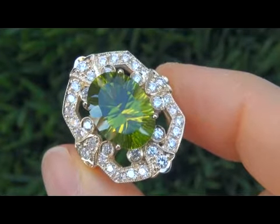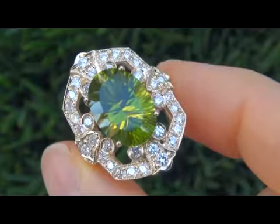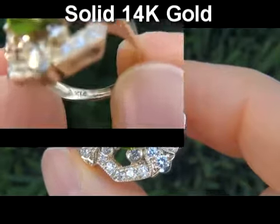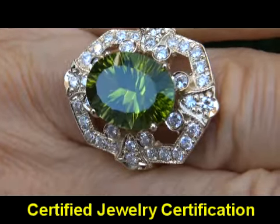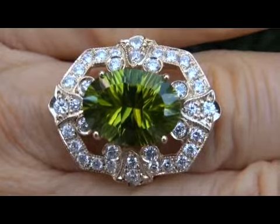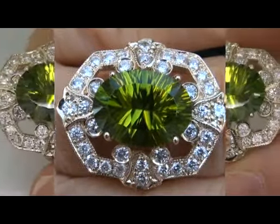Our gemologist checked and verified every aspect of the ring and confirmed it is a genuine Peridot surrounded by 100% natural accent diamonds and the setting is solid 14 carat gold. Included with the item is a certified jewelry certification that documents the authenticity, quality, and characteristics of the ring with an estimated insurance replacement value of $12,248.